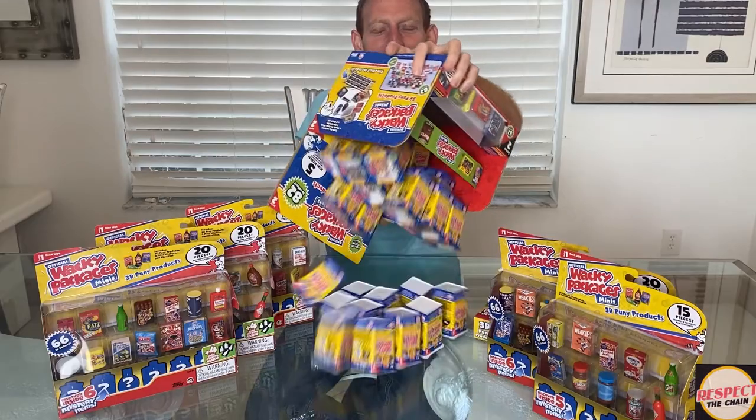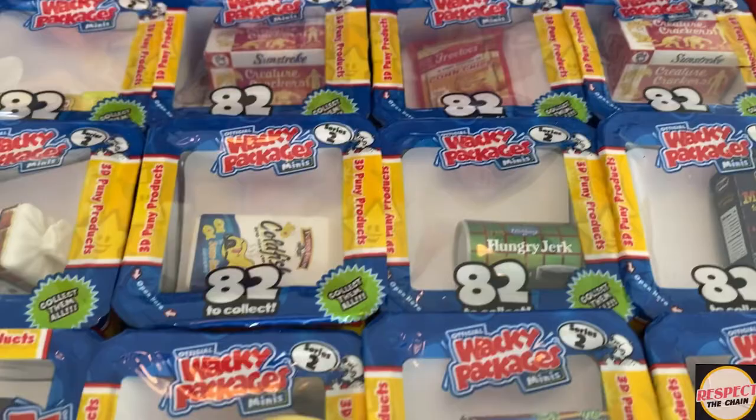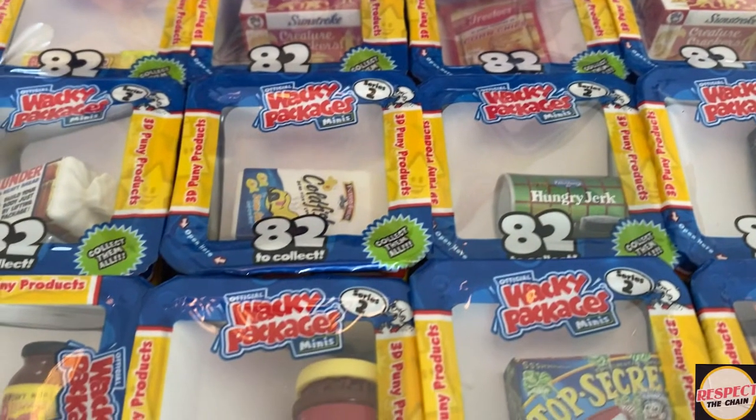So what we're gonna do today is we're gonna open up series two of wacky packages. You know when you get to go and you buy a blind box, it's a very exciting feeling. You never know what you're gonna get, but the one thing they do is they show you one of the items you're gonna get — you see it right on the top. You can be like, oh I like that one, and then when you open up the box it's four mystery items in there. So we're gonna unbox them today and see what we've got.